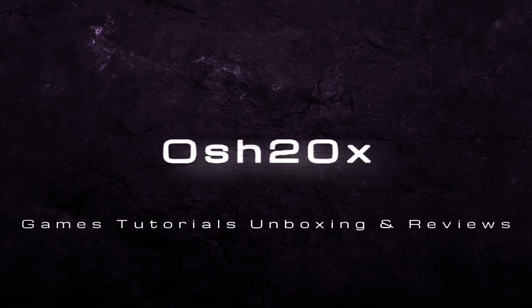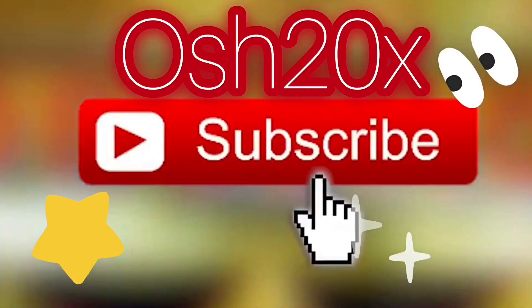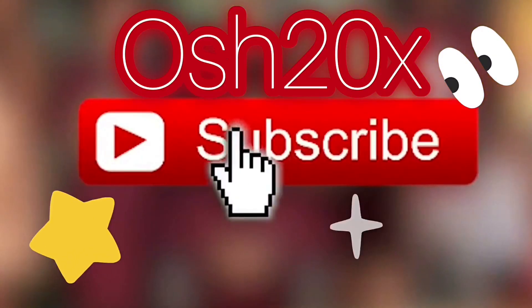OSH20X Games Tutorials Unboxings Reviews. I'm happy to help you, and don't forget to subscribe to my channel in order to receive new content.